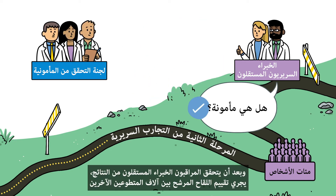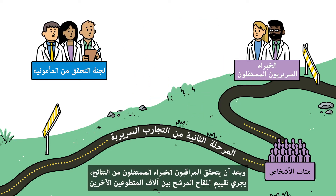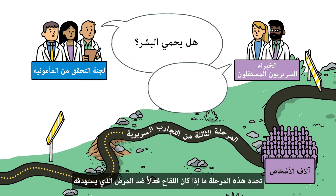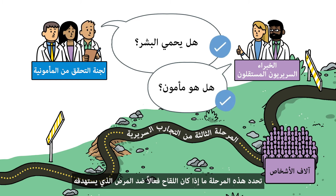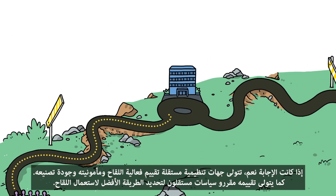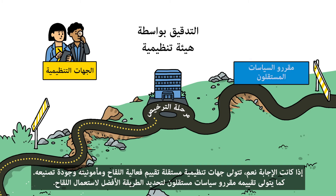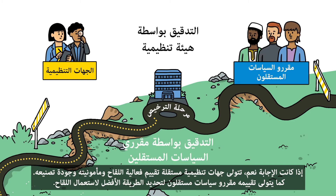Once the results have been checked by the independent expert observers, the candidate vaccine is evaluated among thousands more volunteers. This phase determines whether it is effective against disease. If the answer is yes, the vaccine is independently assessed by regulators for effectiveness, safety and manufacturing quality. It is also assessed by independent policymakers who determine the best way to use the vaccine.